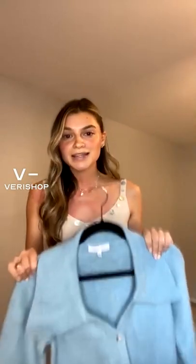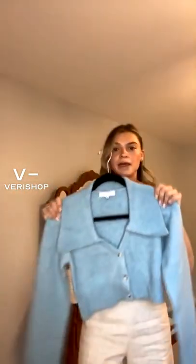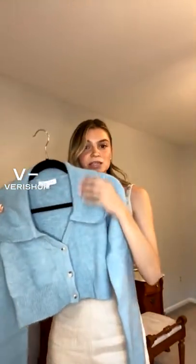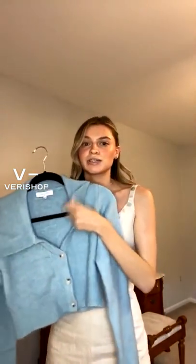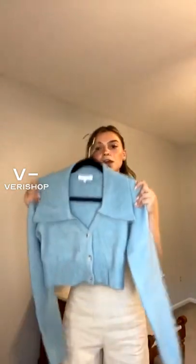Next up we are talking about this amazing sweater. It's kind of like your basic cardigan but with a twist — this big oversized collar gives it such an extra something. It looks a lot more stylish than if it were just your basic cardigan that everyone else is wearing.